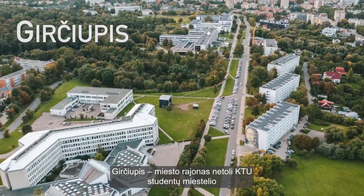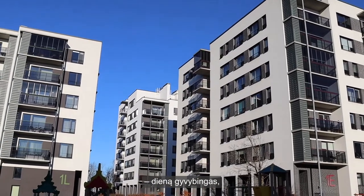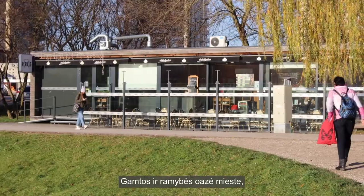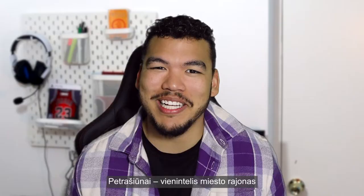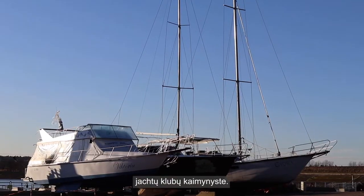Girčiupas is a city area located near the KTU student campus — a lively neighborhood by day and a quiet one by night. Eiguliai is the city's oasis of nature and peace, offering cozy accommodation to the young and old alike, and is the only place in the city where you can enjoy the waters of Kaunas Reservoir and the neighborhood of yacht clubs.